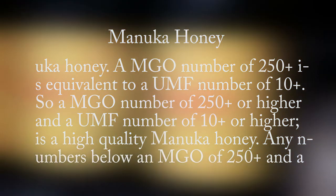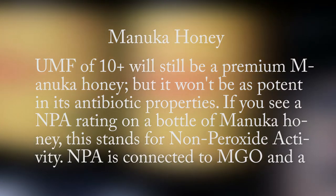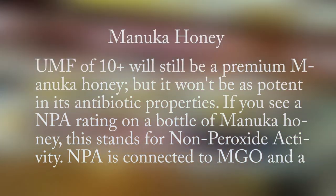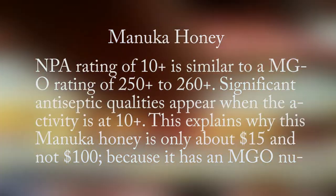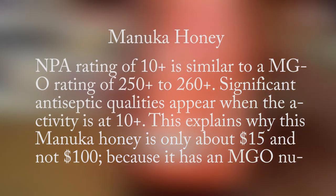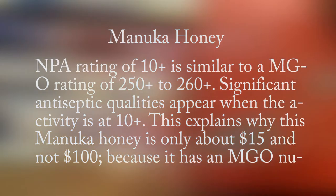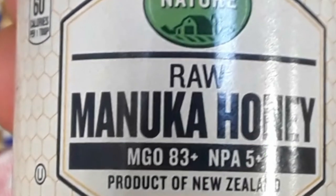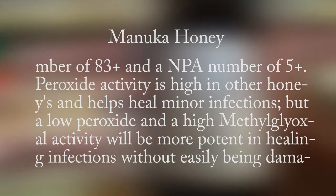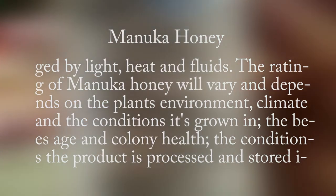An MGO number of 250 or higher and a UMF number of 10 or higher is a high quality Manuka honey. Any numbers below an MGO of 250 and a UMF of 10 will still be a premium Manuka honey, but won't be as potent in its antibiotic properties. If you see an NPA rating on a bottle of Manuka honey, this stands for non-peroxide activity. NPA is connected to MGO, and an NPA rating of 10 is similar to an MGO rating of 250 to 260. Significant antiseptic qualities appear when the activity is at 10.